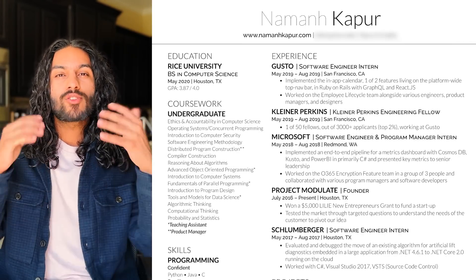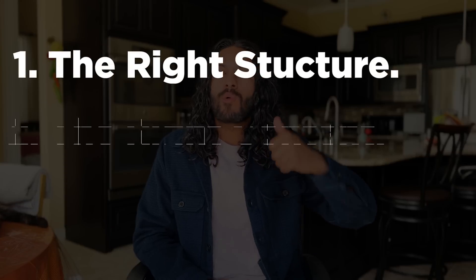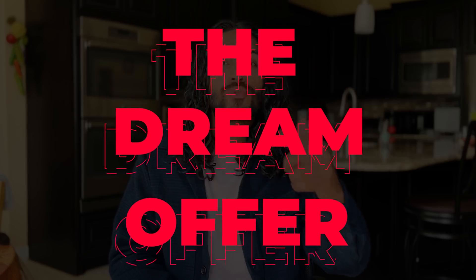This is the resume that got me 15 software engineering job offers. It has all the components you need to create the perfect resume: the right structure, the right contents, and the right presentation. Today I'm going to teach you how to do it too — how to create that resume that will get you the dream offer.